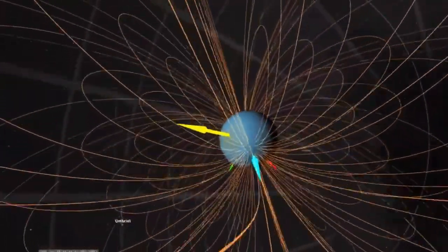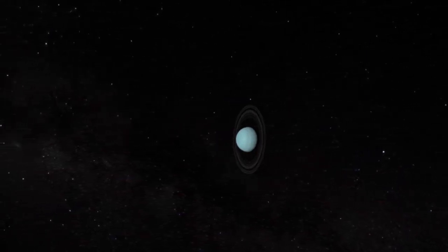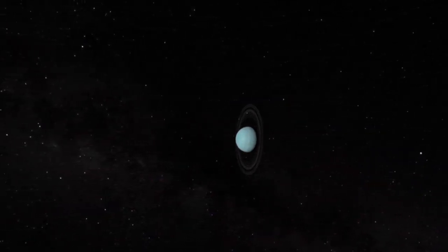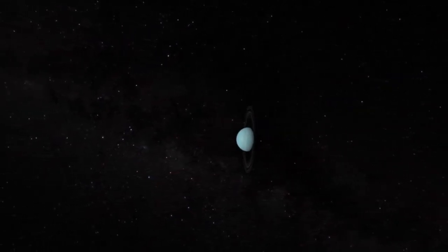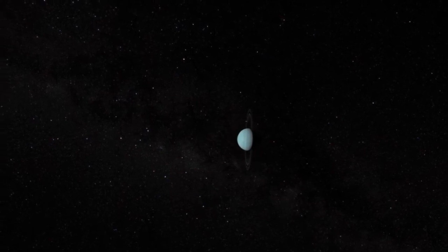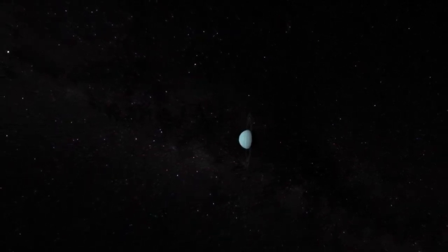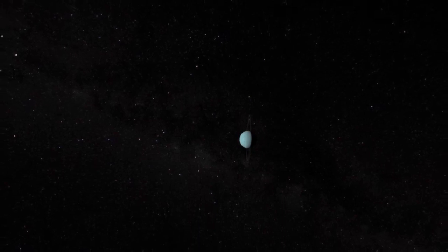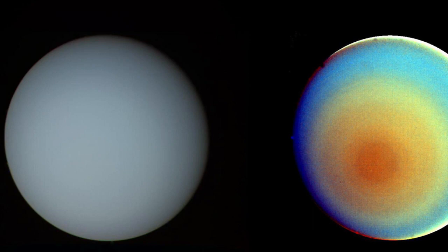Voyager 2 completed its brief flyby and studied the Uranian rings, two of which were new discoveries by the spacecraft. The rings were distinct from those seen circling Saturn or Jupiter and may also be younger, having formed at the same time as Uranus. One theory suggests the rings are made up of remnants from ancient moons that collided.